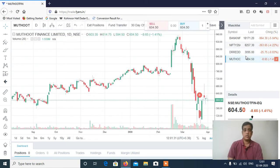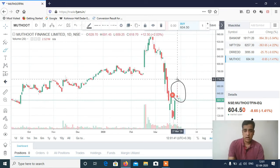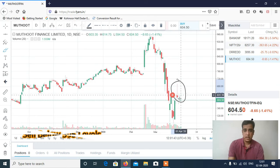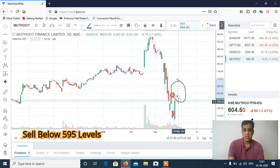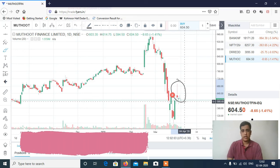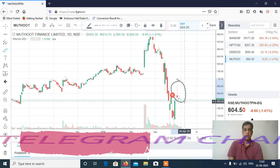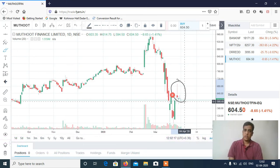The second stock I want to discuss is Muthoot Finance. You can see there was a sharp supply around 670-680 levels and now the stock is consolidating. It has already broken 600 odd levels — 600 is a round number — so if it starts falling below 600, let's say opening at 590 or 595, then it will be a very good short candidate for intraday. So Muthoot Finance is a sell, Dr. Reddy is a buy, and Nifty and Bank Nifty you have to trade conditionally. Thanks a lot for watching — see you in the next video.